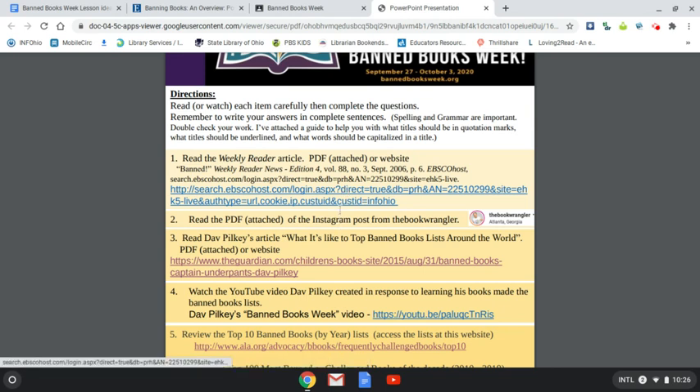The next item is a PDF file from the Instagram account The Book Wrangler. He did a really good job of highlighting the Library Bill of Rights, which is something that libraries created to ensure that librarians are always representing the entire community, protecting those freedoms. We don't always think of librarians as protectors of freedom, but they do more than shush people when they're too loud.